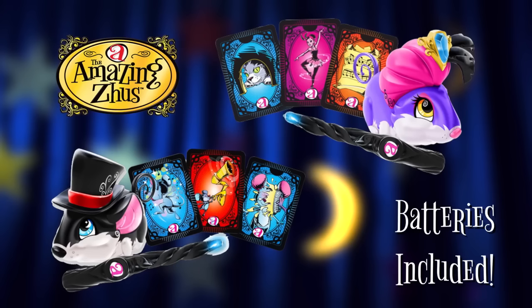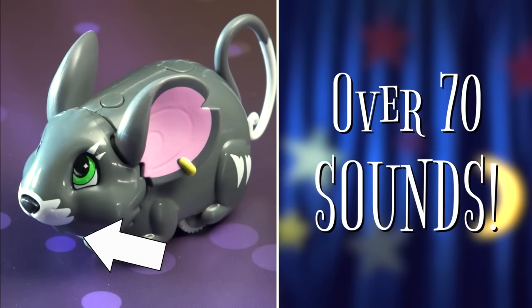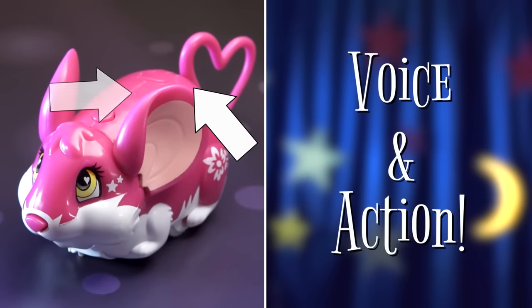Each Magician Pet comes with three special Magician's Cards and a Magic Wand. Each Magician Pet has a button on their nose where you can hear them make cute sounds. They also have two buttons on their back for voice and action.